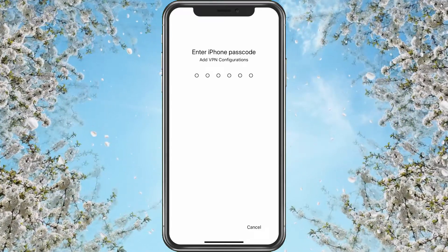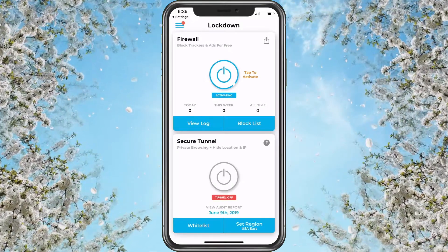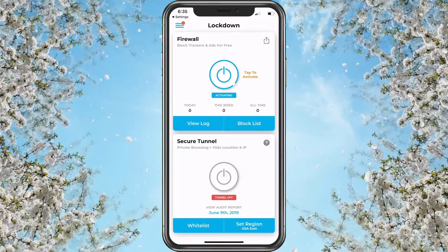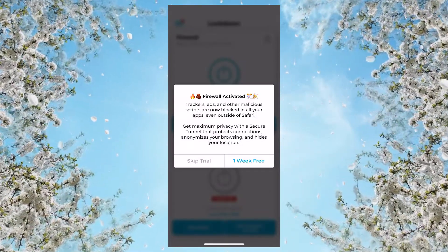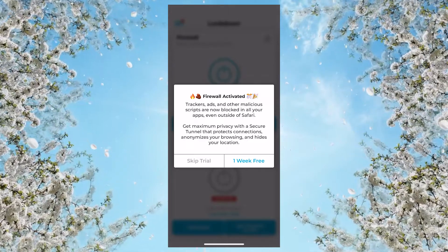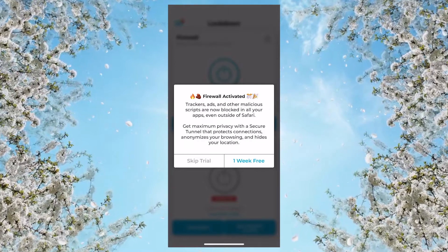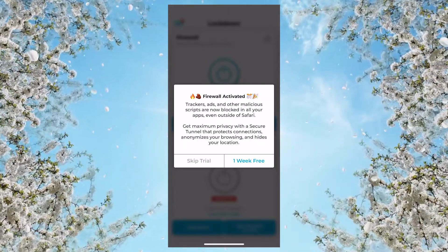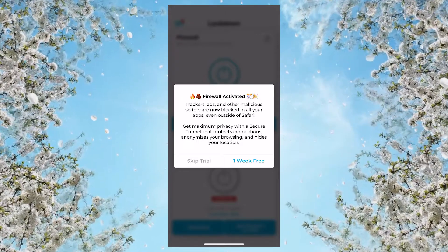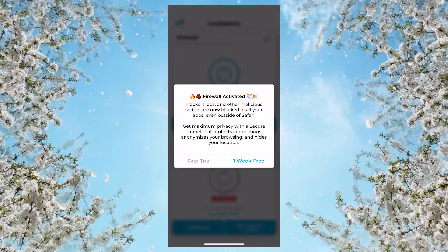It'll ask for your password if you have one. Once activated, trackers, ads, and other malicious scripts are now blocked in all your apps, even outside of Safari. It will prompt about the Secure Tunnel for maximum privacy — protecting connections, anonymizing your browser, and hiding your location. We don't need that yet, so we'll skip the trial and stick with the free version.